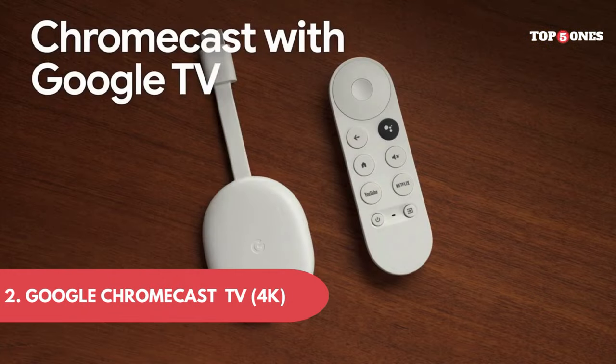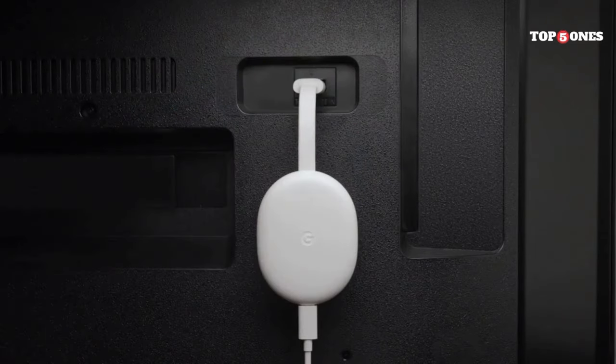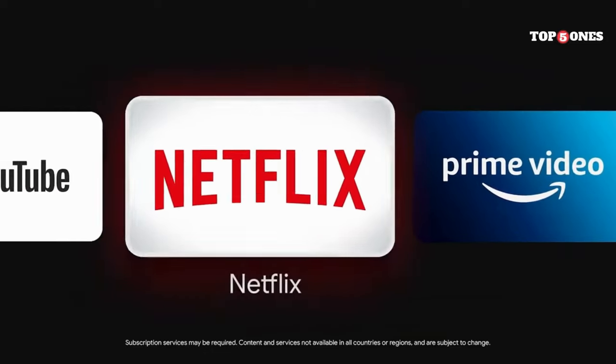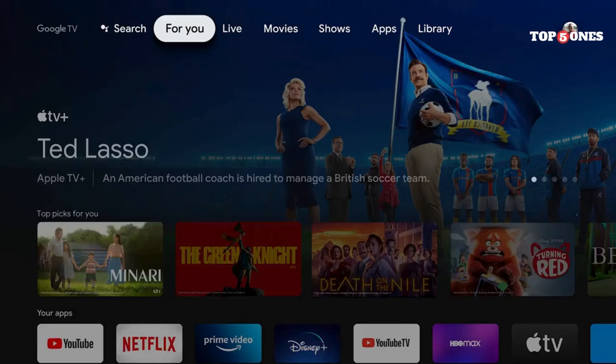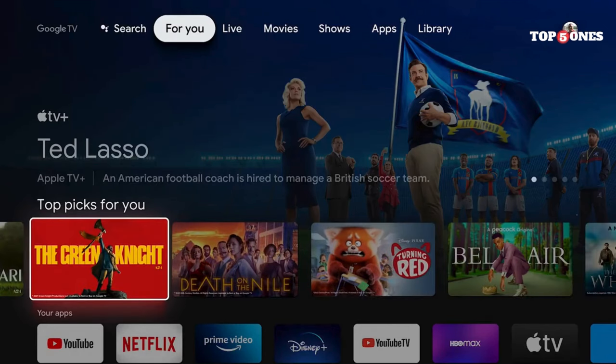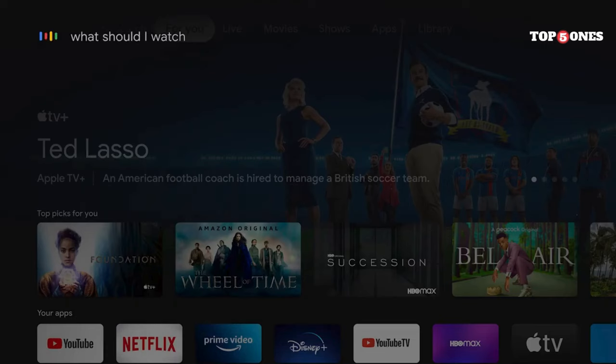Number 2: Google Chromecast with Google TV 4K. Setting up the Chromecast is a breeze — just plug it into your TV's HDMI port, connect it to power, and follow the on-screen instructions. It took me all of 5 minutes, and that included wrestling with the back of my TV. The remote has a simple design with dedicated buttons for Netflix, YouTube, and Google Assistant.